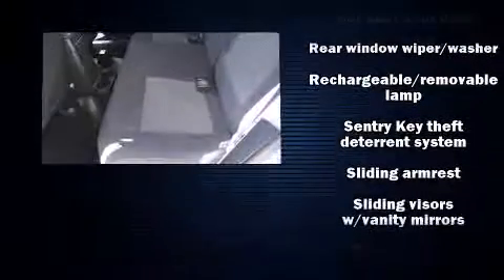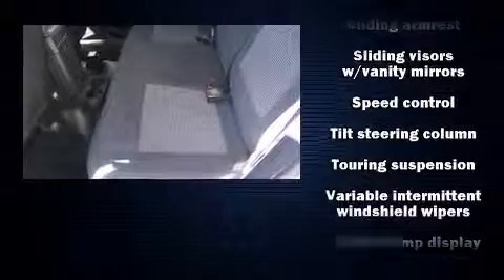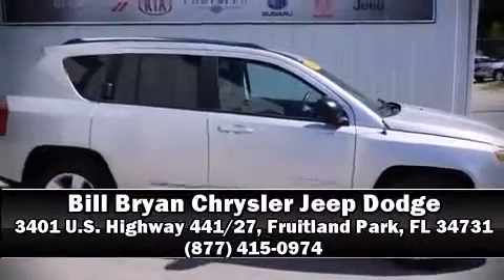A CARFAX History Report provides you peace of mind by detailing information related to past owners and service records. A test drive is waiting for you — call now to schedule an appointment at our dealership.